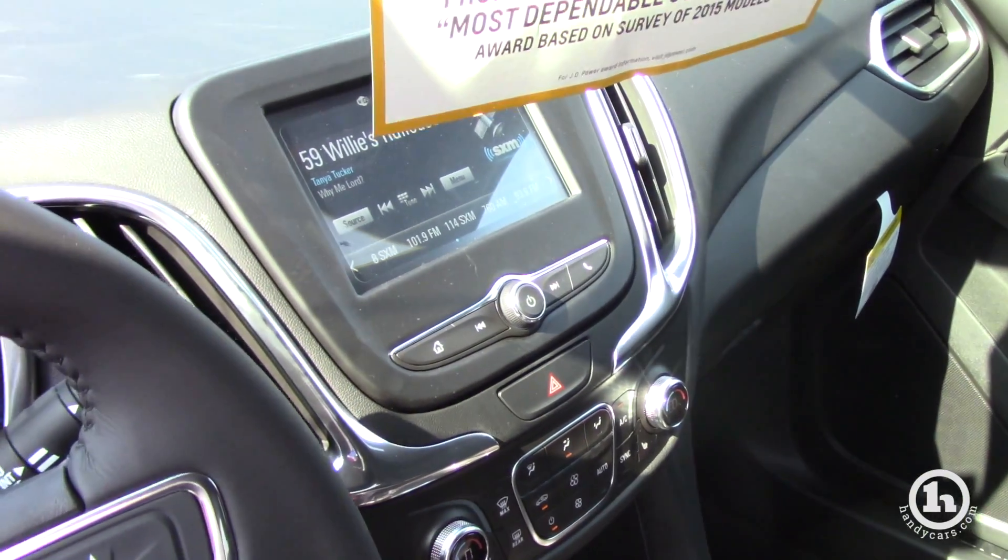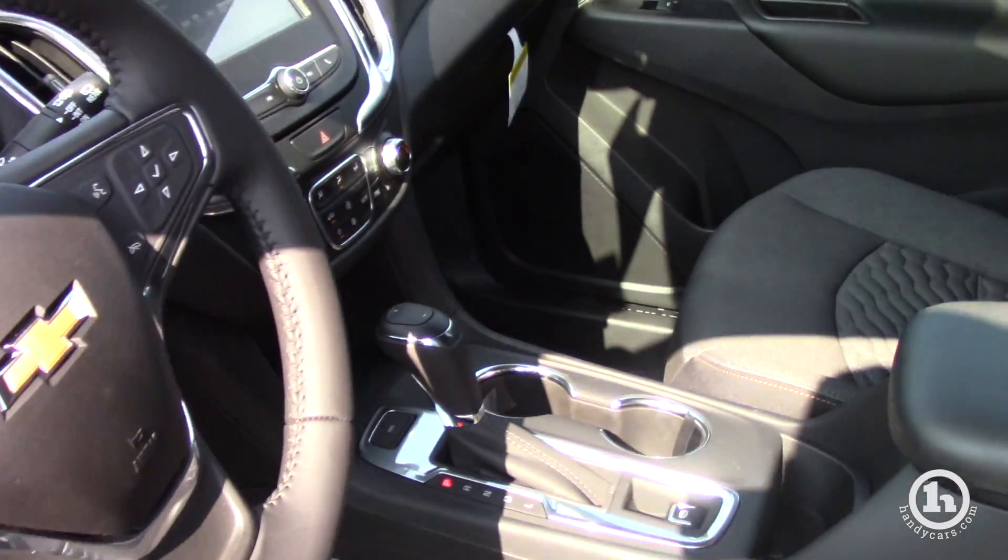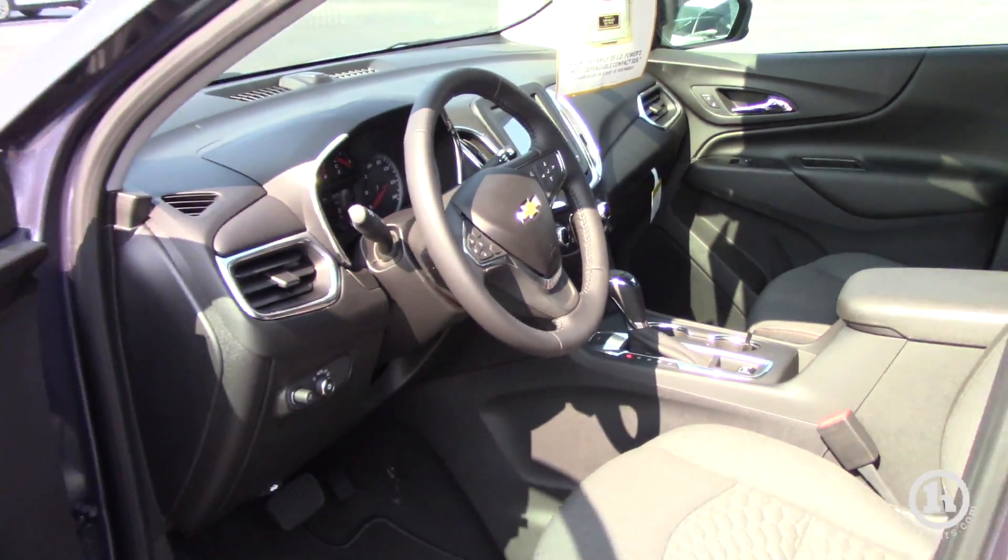There's a nice touchscreen radio that shows your backup camera when you put it in reverse. Dual climate control and a leather wrap steering wheel — very nice.